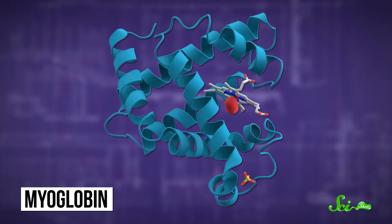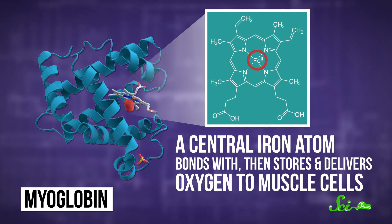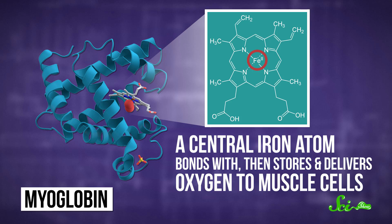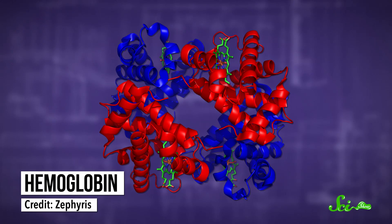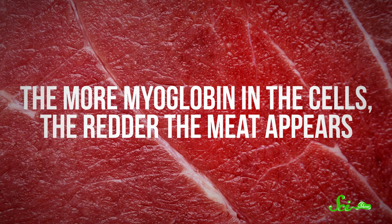Before cooking, these meats are a pinky reddish color. Holding up a heavy cow is some serious work — work that requires a lot of oxygen for fuel. Which is where myoglobin comes in. Myoglobin is a special protein with an iron atom at its center, which bonds with, then stores and delivers oxygen to muscle cells. It works together with hemoglobin, another oxygen carrier, to get oxygen to the cells that need it. The difference between red meat and white meat comes from the levels of myoglobin in the muscle — the myoglobin protein itself is red, so the more myoglobin in the cells, the redder the meat appears.